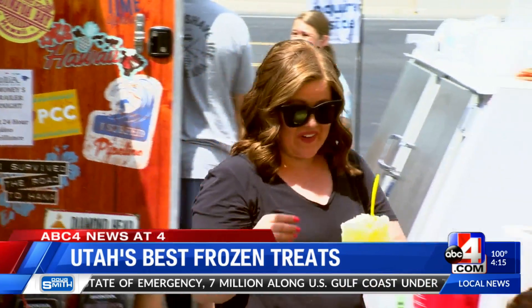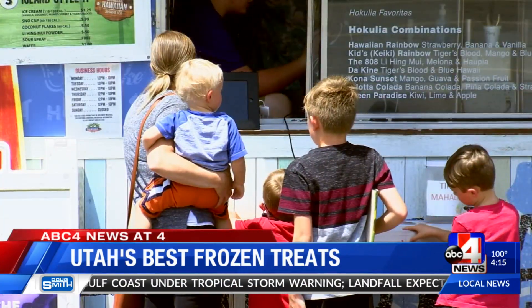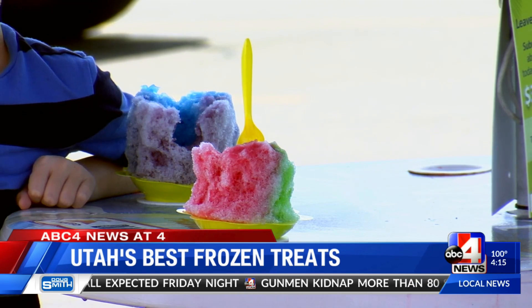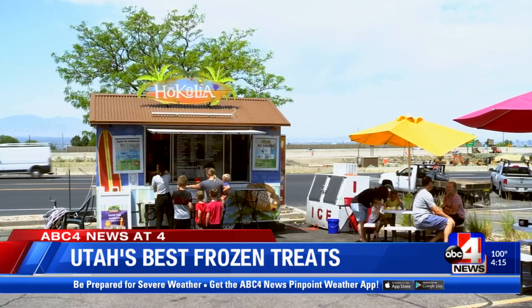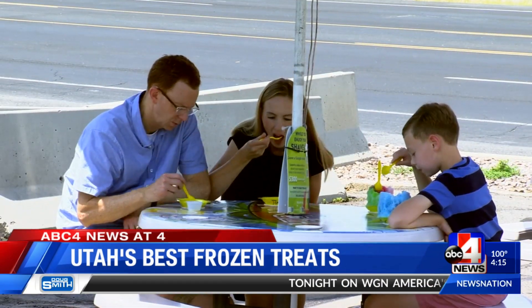Hokulia's most popular flavor? Bestseller, hands down, is tiger's blood — everyone's got to have tiger's blood. It's a special blend of strawberry, watermelon, and coconut. Some of the other most popular flavors include blue Hawaii, mango, and piña colada. There's also the 808, named for Hawaii's area code — it's kind of like an island vacation for five bucks. That's melona, which is a sweet green melon; caupia, which is a creamy coconut; and li hing mui, which is a tangy, almost watermelon Jolly Rancher taste.